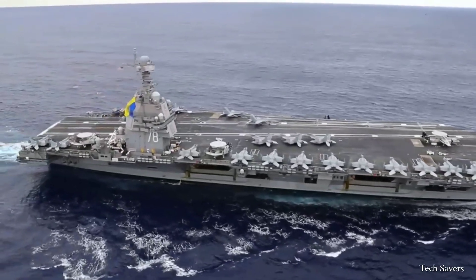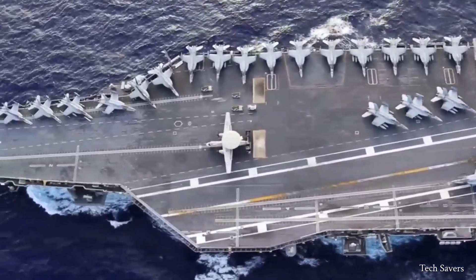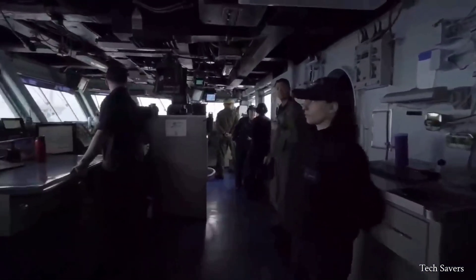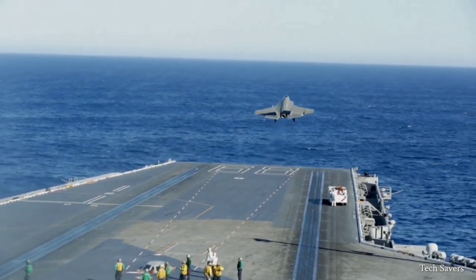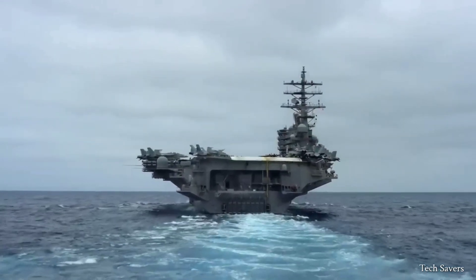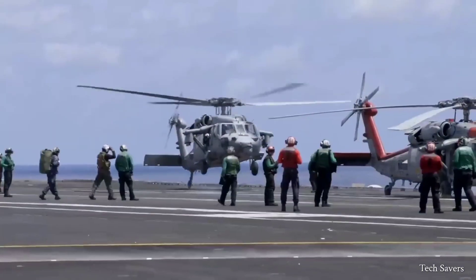Hello everyone and welcome back to the channel. An aircraft carrier is a crucial component of military defense and serves as a symbol of a country's relevance and power. This massive vessel is more than what you might be imagining, and in this video we will unravel every detail, every secret that makes this marvel of engineering a force to be reckoned with.